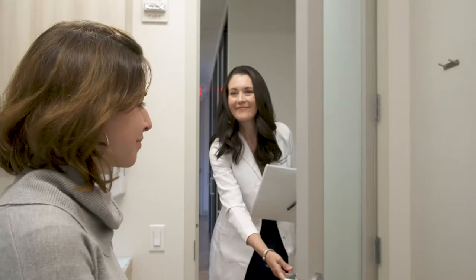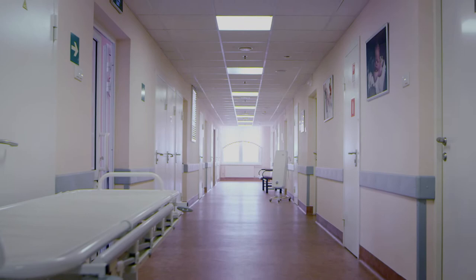Endometriosis surgery is certainly evolving, and we're learning more techniques in order to treat it. Ablation surgery — also known as burning or cauterizing the endometriosis lesions — is when a surgeon goes in and touches the area identified as endometriosis with a cautery device.